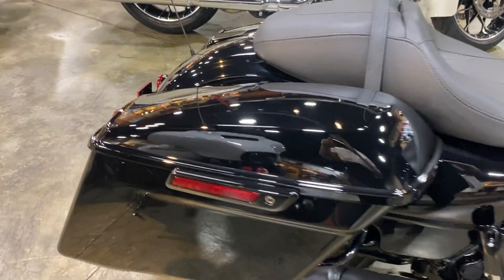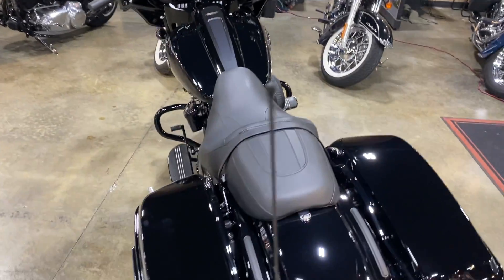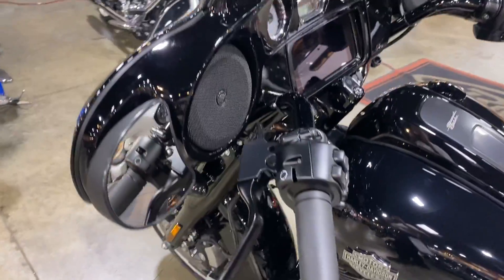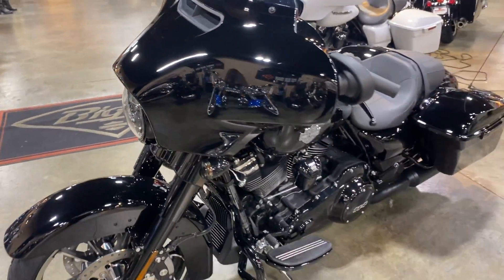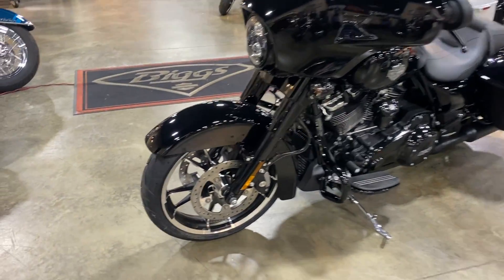It features locking saddlebags and this is the blacked-out version. It has ABS in front and rear, and a dual disc braking setup in the front.